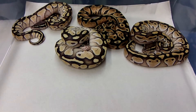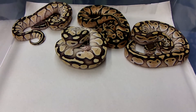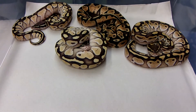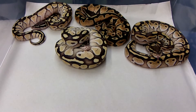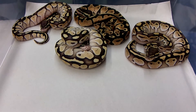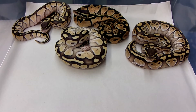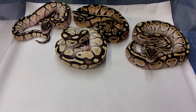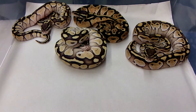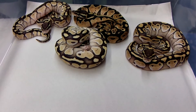Here's a little update on some of our clutches this year. This is the result of Clutch 2, which was a pastel female bred to my Lesser and Enchi. The Lesser was the father. This isn't all of them — there's another Lesser in shed and a little normal that came out of it, but all in all 6 eggs, all good. We ended up with 2 pastel Lessers, 2 Lessers — all males — and the pastel and the normal I think are both females.